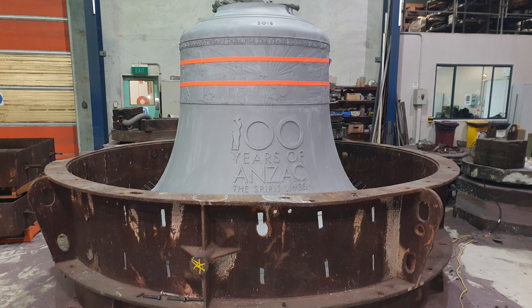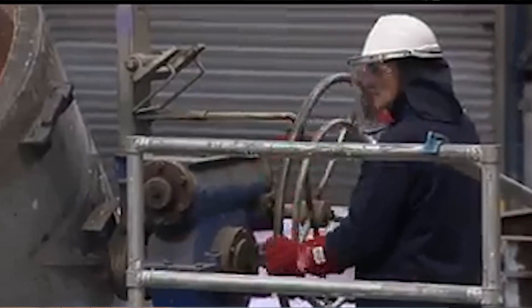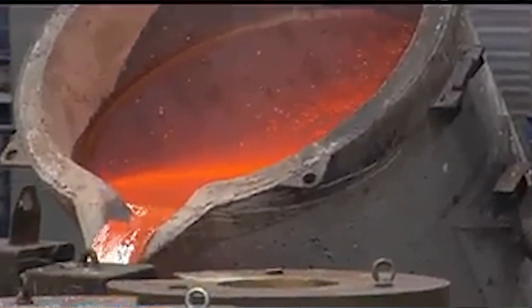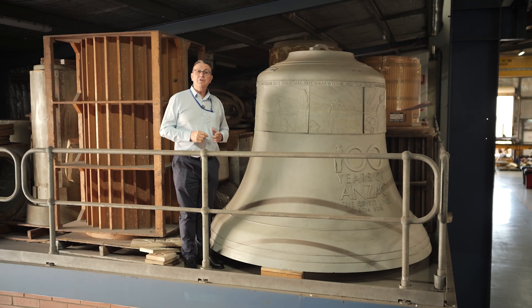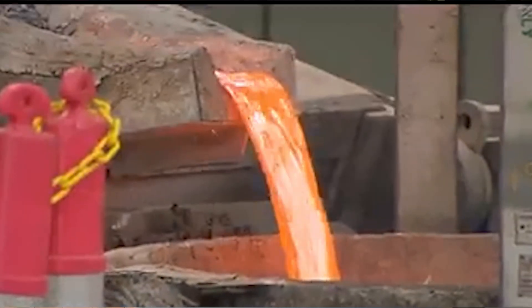What we needed to make a six and a half tonne bell was nearly 10 tonnes of an 80 per cent copper, 20 per cent tin alloy. The interesting part about this particular bell is it's got a couple of special ingredients.